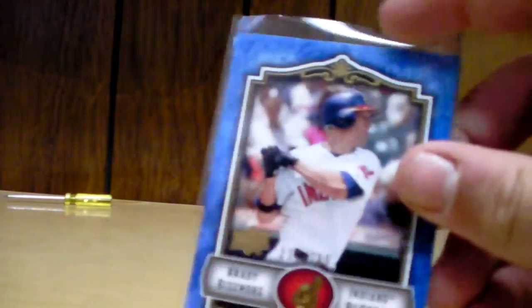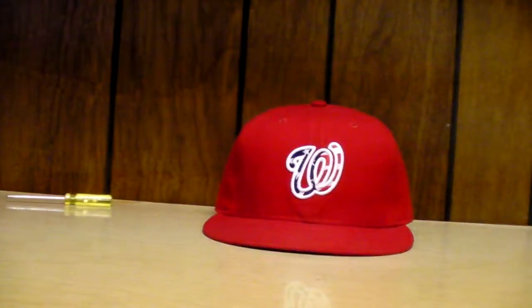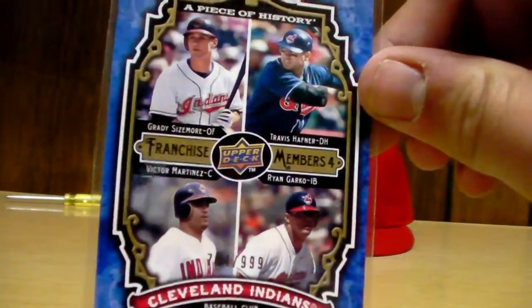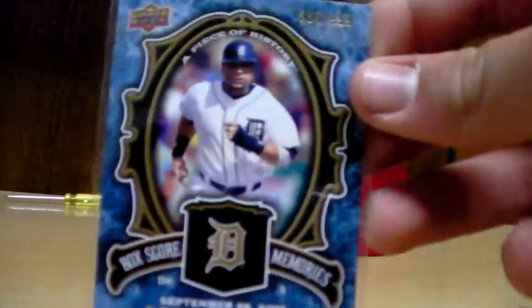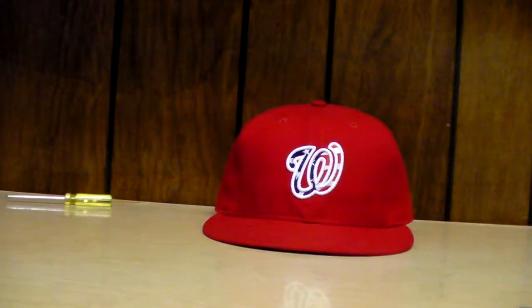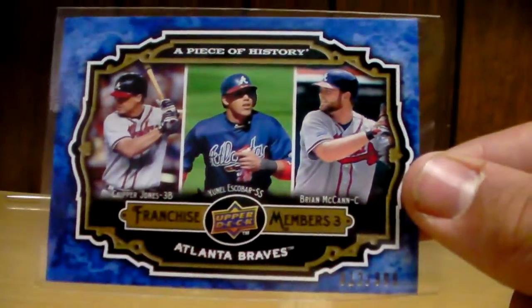First, a Moses Alou numbered to 299, Grady Sizemore numbered to 299, Carlos Lee numbered to 999, Johan Santana numbered to 150, Cleveland Indians four franchise members numbered to 999, Gary Sheffield numbered to 999, a duel of Pedro Martinez and Johan Santana numbered to 999, and franchise members three — the Braves — numbered to 999.